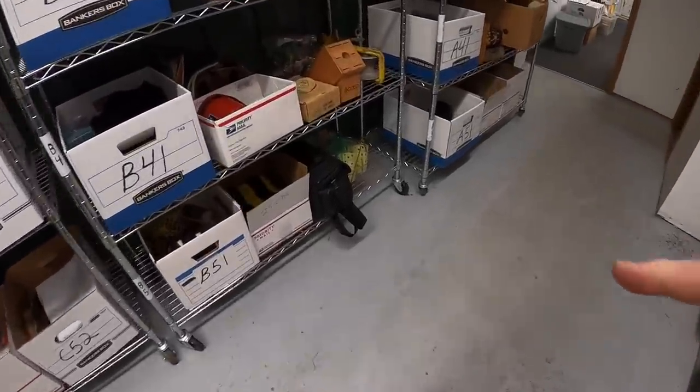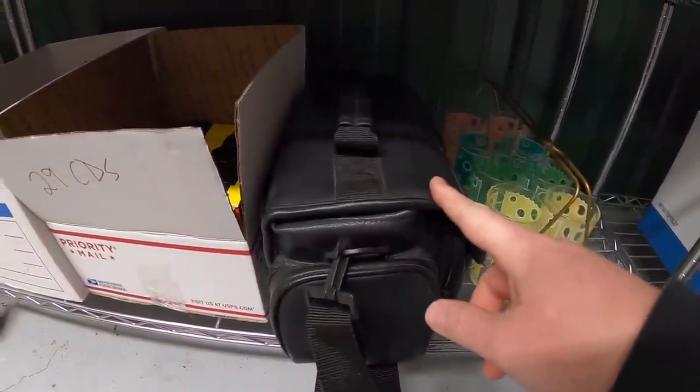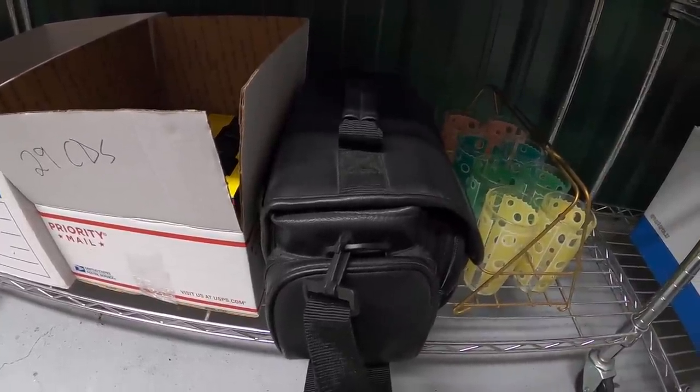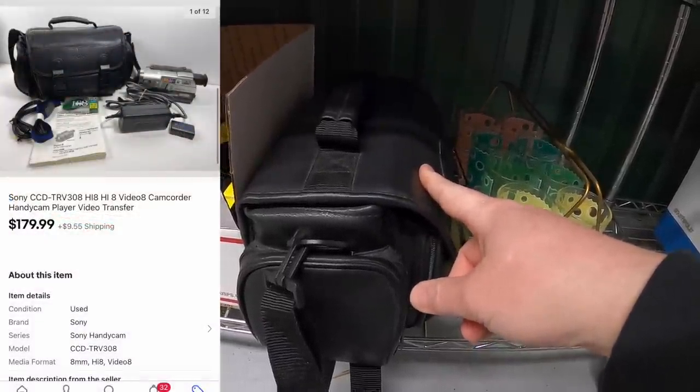Next is down here in B5, and I'm actually not going to pull this out because I'm not shipping it. This is a Sony Handycam that I just picked up in a recent bulk buy. I've got about $30 or $40 into it and the buyer's local — they want to pick it up tomorrow. This sold for $179.99 plus shipping, but I went ahead and refunded the shipping costs. Definitely keep an eye out for Sony Handycams because they're selling for really big money.